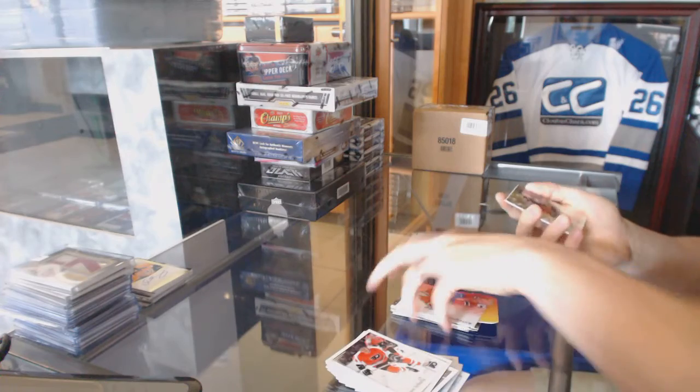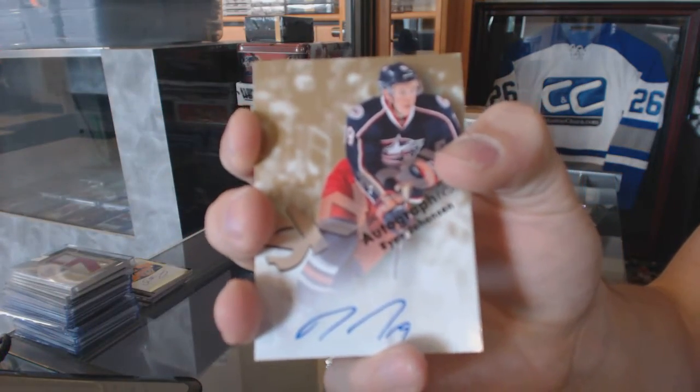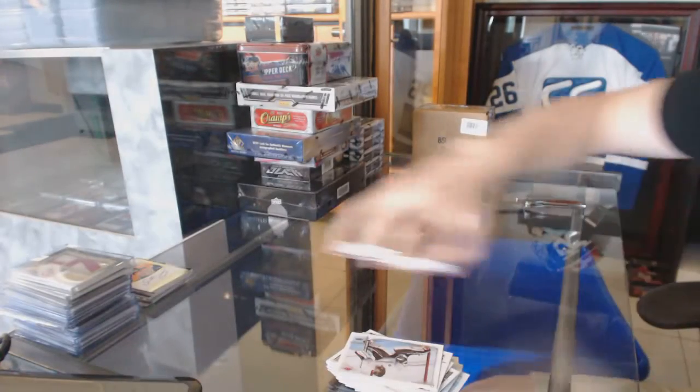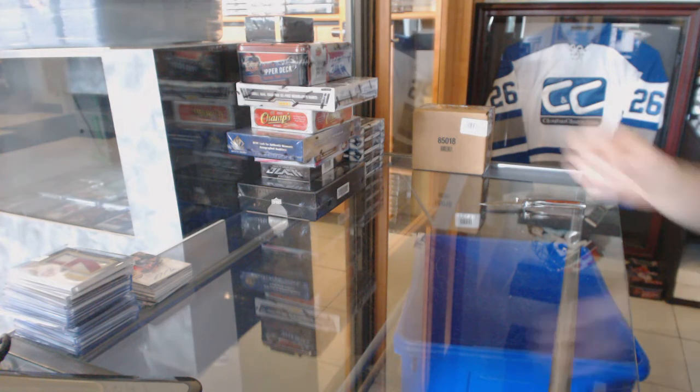And a Skybox Autograph for the Columbus Blue Jackets, Ryan Johansen. All right, now on to the 13-14 Select.